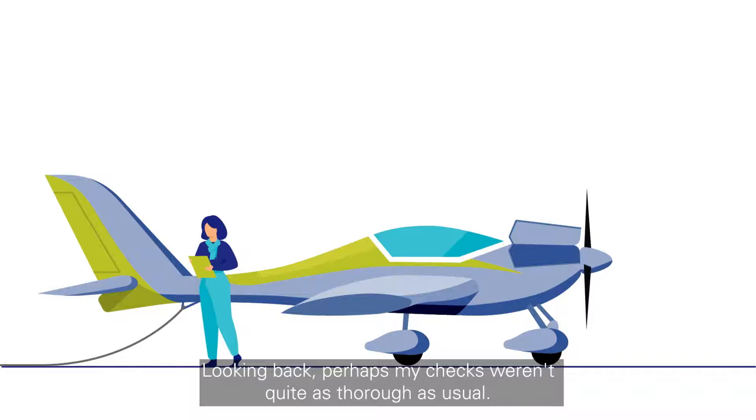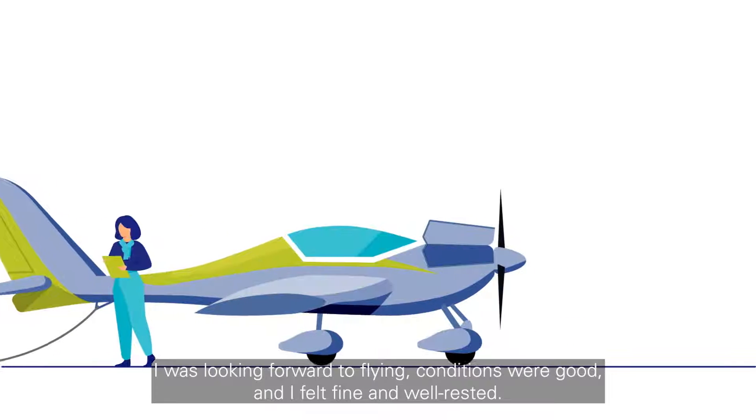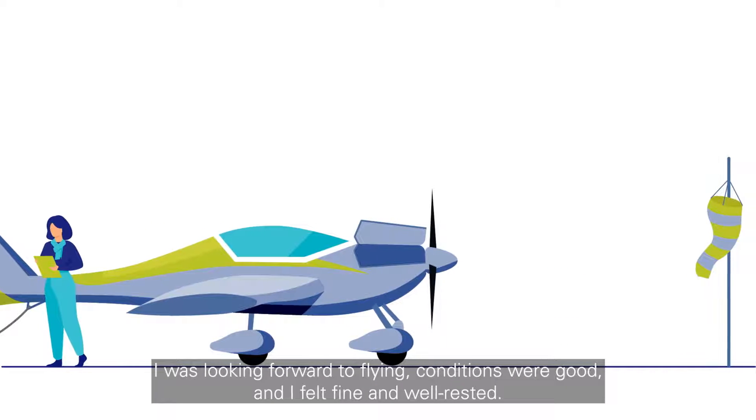Looking back, perhaps my checks weren't quite as thorough as usual. I'd flown the day before and I'd also completed the aircraft's 50-hour service. But I was happy, I was looking forward to flying, conditions were good, and I felt fine and well rested.